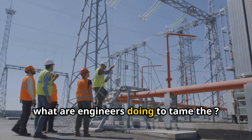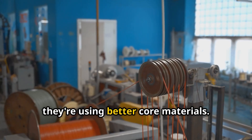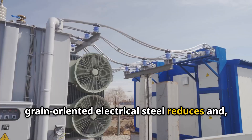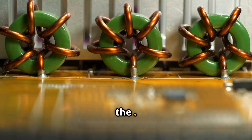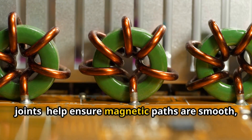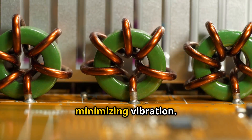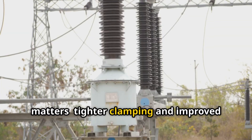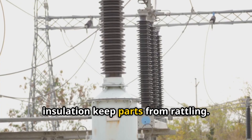So what are engineers doing to tame this? First, they're using better core materials. High-grade, grain-oriented electrical steel reduces magnetostriction and consequently the noise. Improved core designs, like step-lap joints, help ensure magnetic paths are smooth, minimizing vibration. Even the way the core is assembled matters — tighter clamping and improved insulation keep parts from rattling.